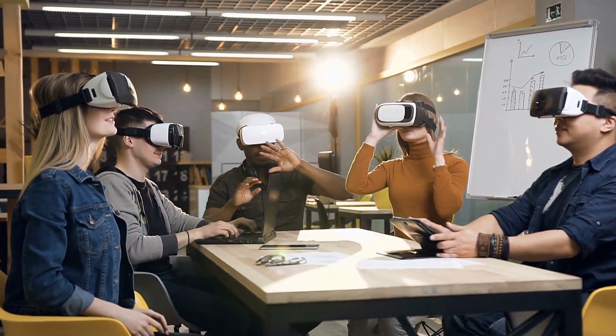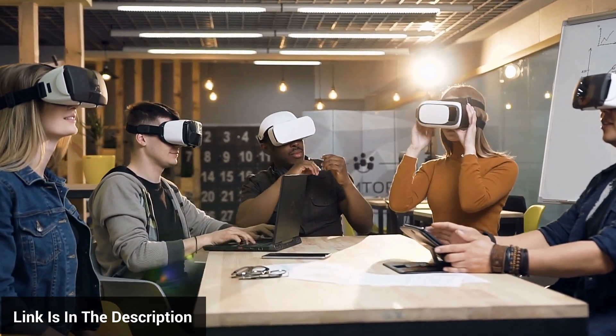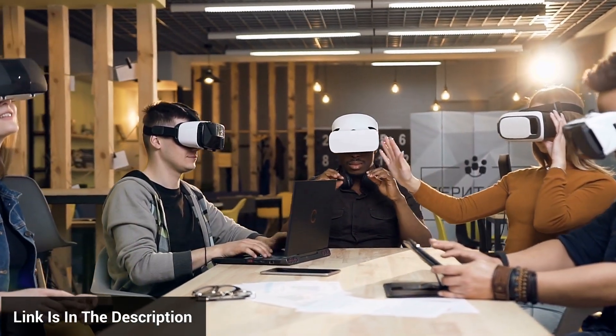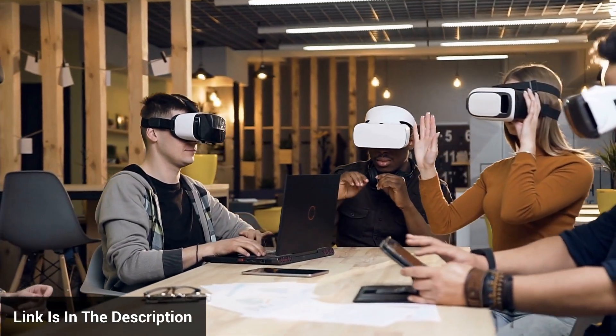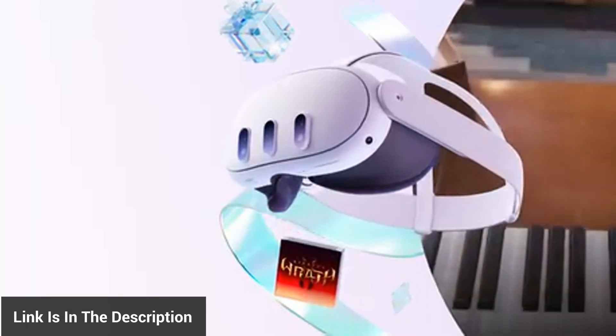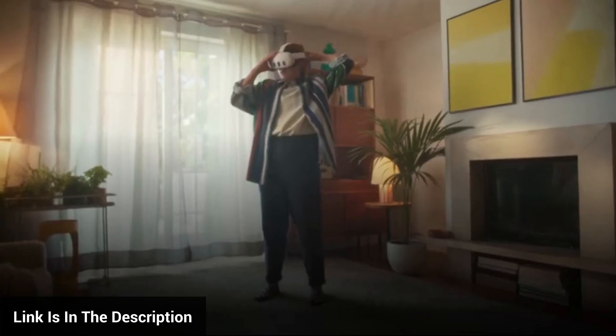Greetings! Welcome to another engaging episode on the Now You Know channel. Today, we're taking an in-depth look at a product that has generated significant buzz in the tech world: the MetaQuest 3 Virtual Reality Headset. A successor to the popular Quest 2, the MetaQuest 3 is a notable upgrade, with features that raise the bar for virtual reality experiences.